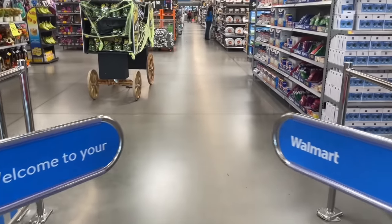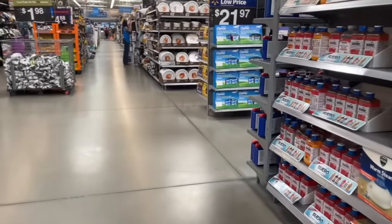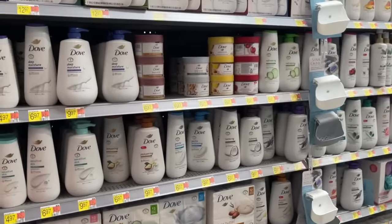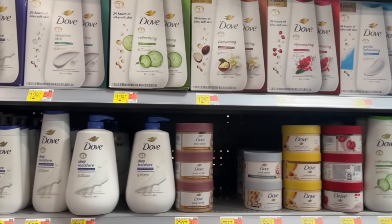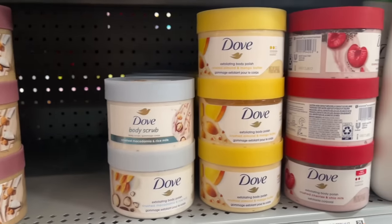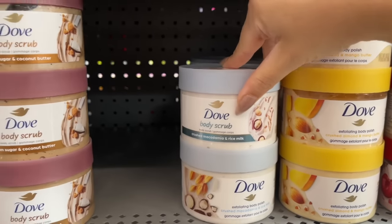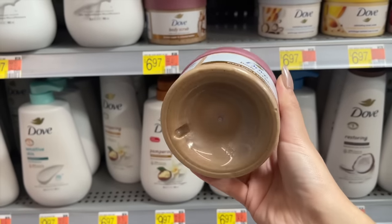Now we're on to Walmart — this is my favorite Walmart, it's always so organized. Look at the body care section, it is so stocked. I immediately went to check out the Dove section, but they didn't have the holiday collection out yet — just the regular Dove stuff. They do have a new look for the body scrubs though; I love the Dove body polishes, and this is the newer packaging style.